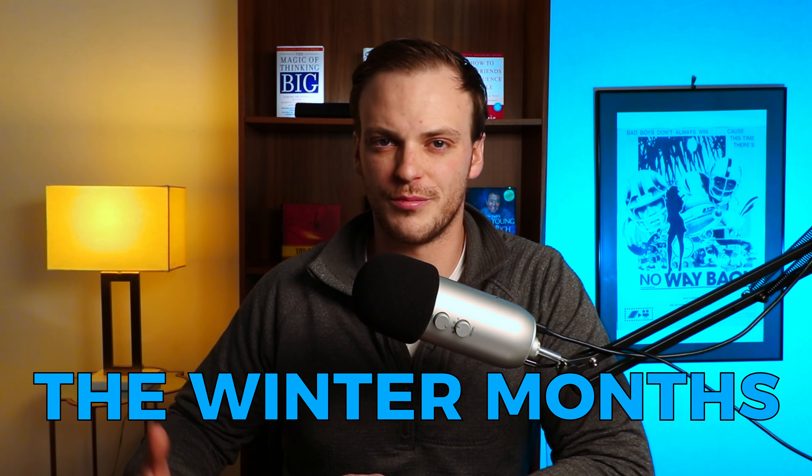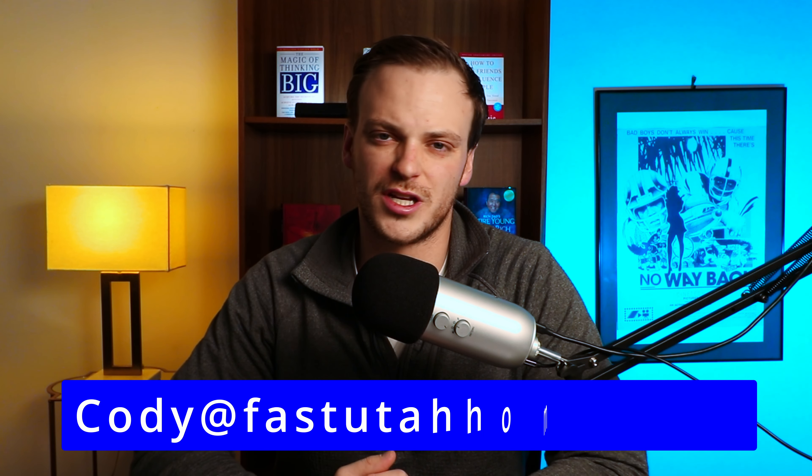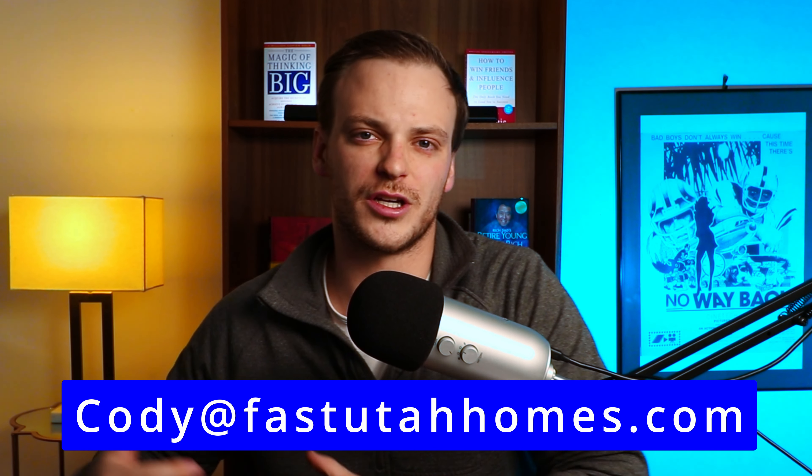In this video, I want to give you seven different tips about what you need to know when it comes to living in Utah during the winter months. We're going to cover a lot of information here. My name's Cody Steck. I want to be your trusted real estate resource when it comes to buying or selling real estate here in Utah. With that being said, let's go ahead and jump into this.